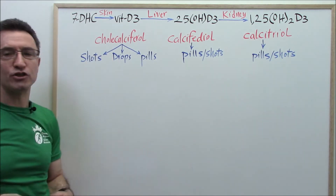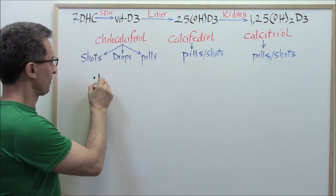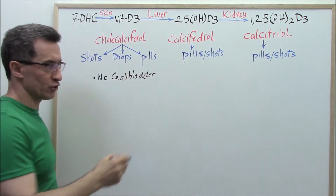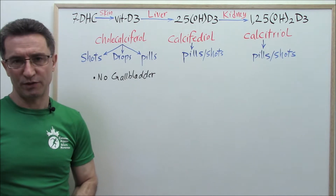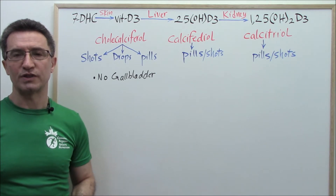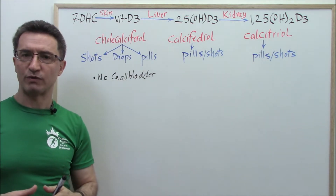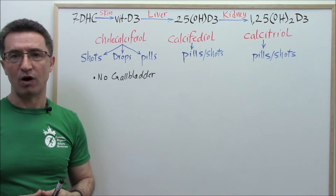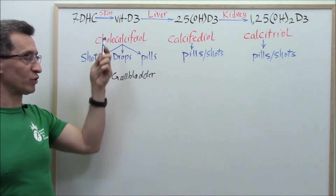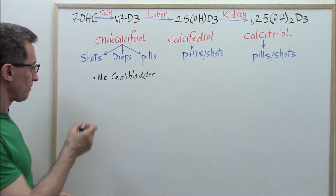The first group needing cholecalciferol injections is those with no gallbladder. If your gallbladder has been removed for any reason — infection, inflammation, or other causes — this affects the absorption of vitamin D3, because vitamin D requires bile for better absorption. These people will need vitamin D shots from time to time to keep their vitamin D level within normal ranges.